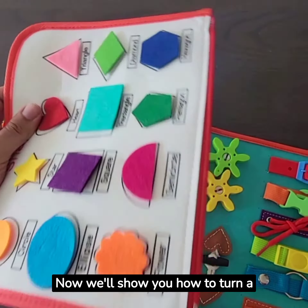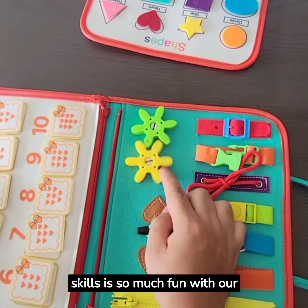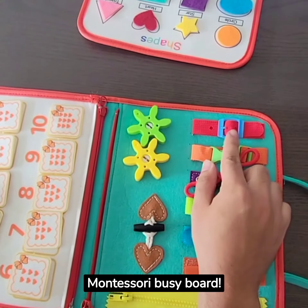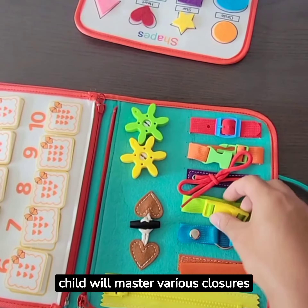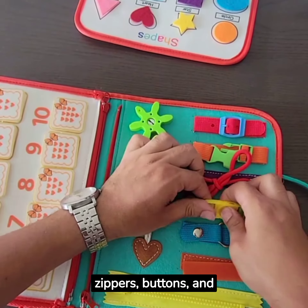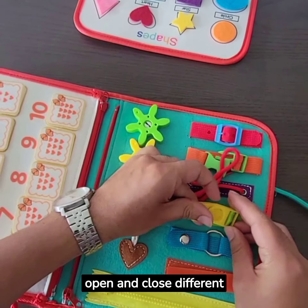Now we'll show you how to turn a page with ease. Developing those fine motor skills is so much fun with our Montessori Busy Board. Get ready for some zipping fun. Your child will master various closures — zippers, buttons, and buckles. Watch them grow in confidence as they learn to open and close different activities.